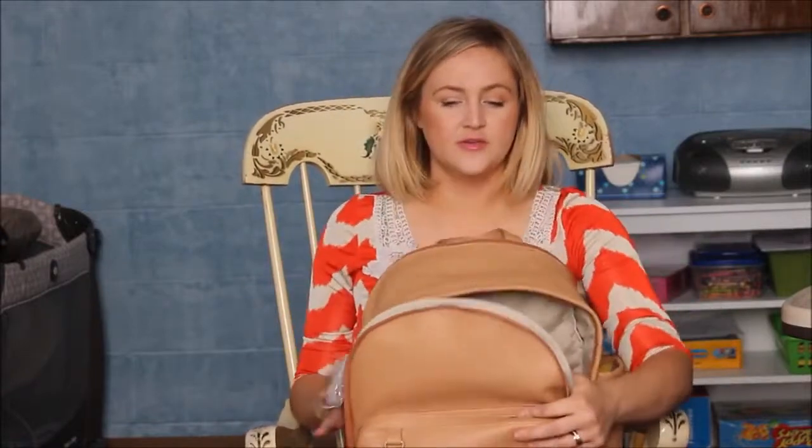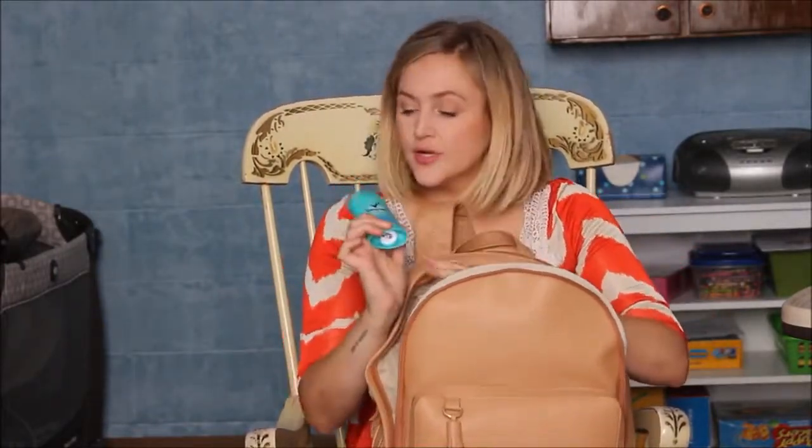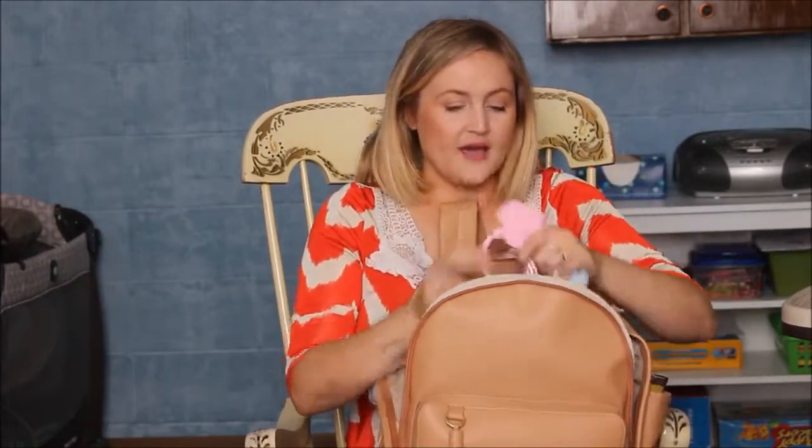There are two inner compartments in the front. In one I have my deodorant — I use Degree — and my body spray, which is the Amber & Argan from Bath & Body Works. I'm obsessed with it. I got five bottles on sale for $3.80 each during their semi-annual sale. In the other pocket I have her bib. She just started eating solid food last week — I've been making baby food myself with the Baby Bullet and I love it. If you want to see a video of me making baby food, let me know in the comments!